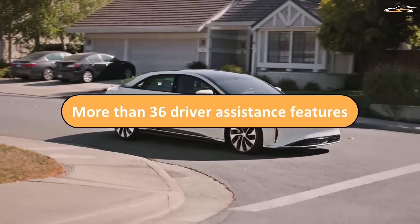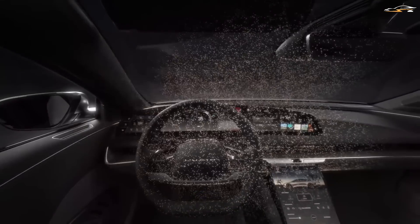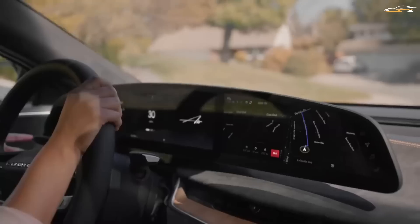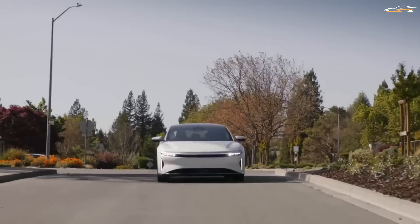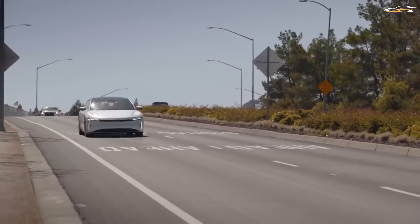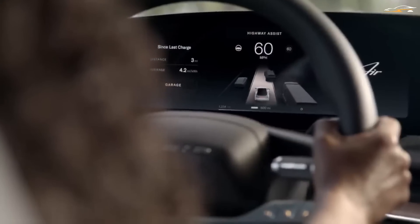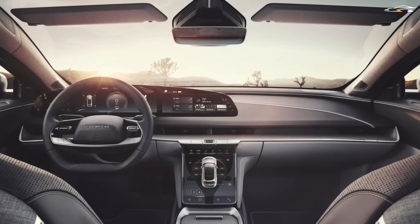Third: more than 36 driver assistance features. The Lucid Dream Drive is not something simple like cruise control that only helps in freeway conditions. It has features useful in normal and slow-speed maneuvering as well, including surround-view monitoring, front cross-traffic protection, and parking in and out. The best thing is that these features will grow in number over time, and existing ones will be refined with the help of over-the-air updates, making the system future-proof.